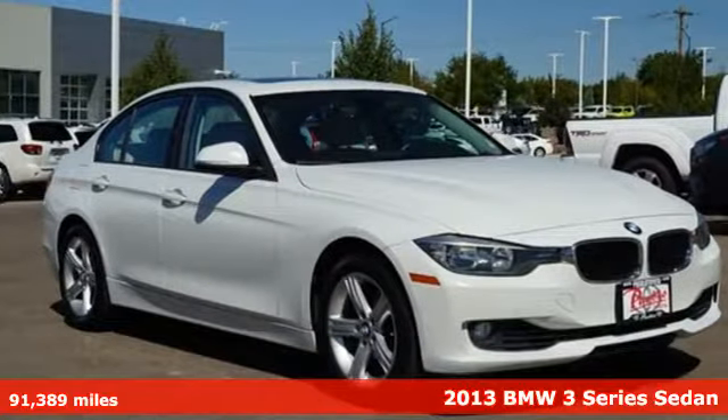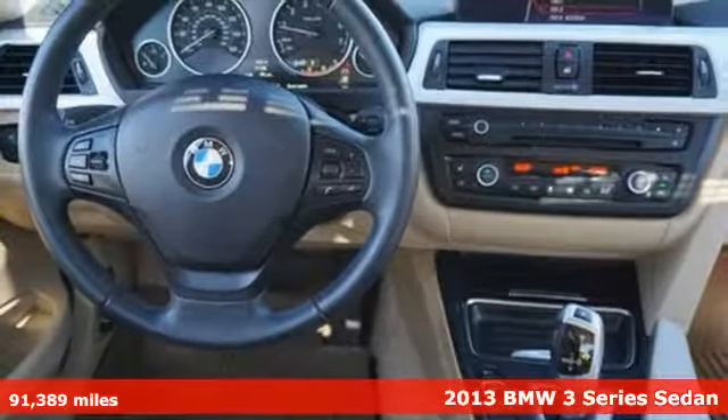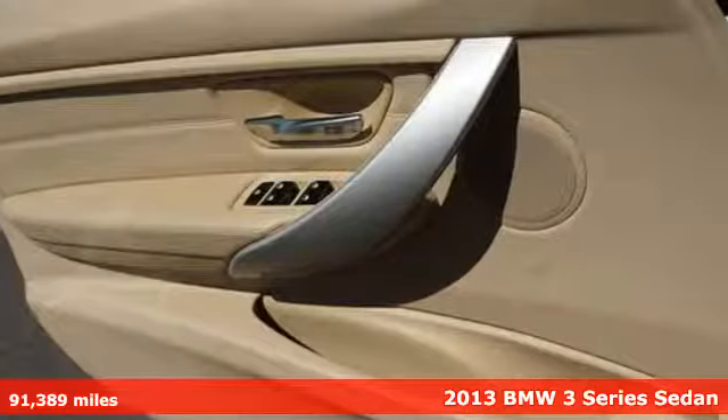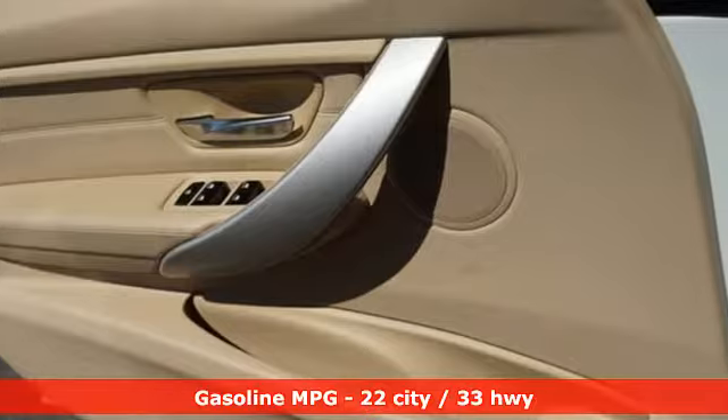It's a 2013 BMW 3 Series — nothing short of remarkable. Every element evokes a distinct sense of luxury, intelligent engineering, and performance.